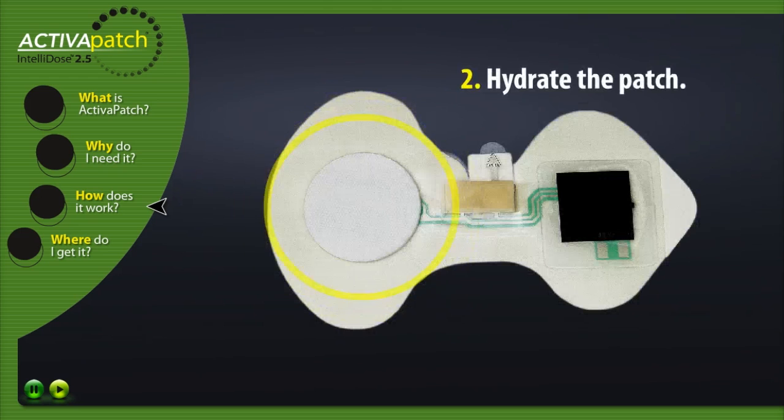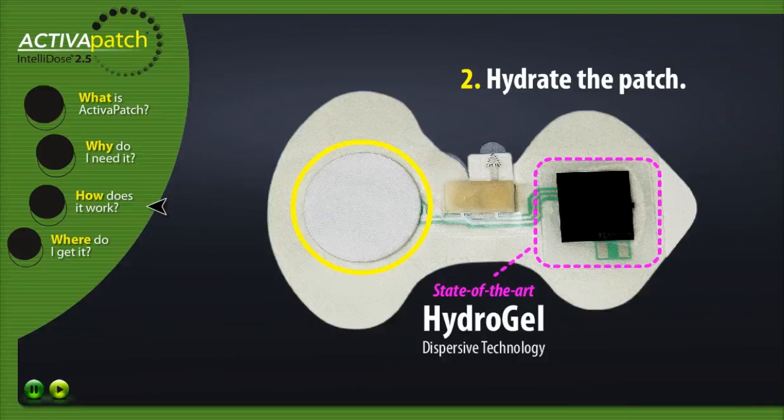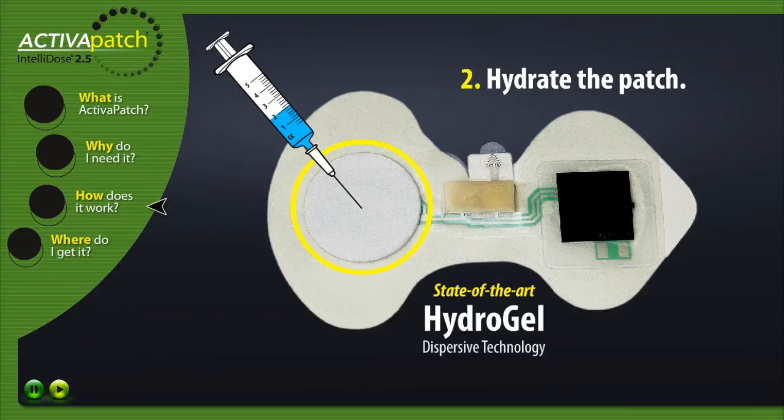Step two: Hydrate the patch. Activa Patch Intellidose 2.5 has our state-of-the-art hydrogel dispersive electrode, therefore does not require saline fill to activate. Simply fill the reservoir with 2.0 cc's of the intended drug.